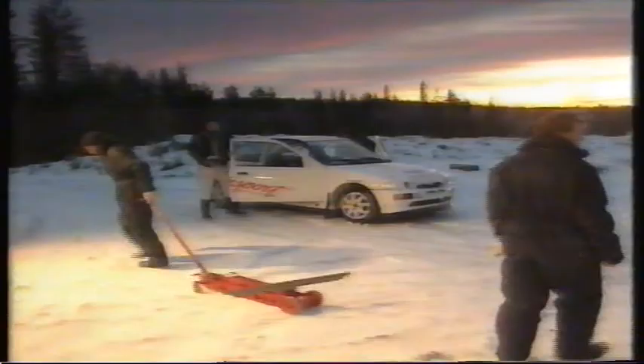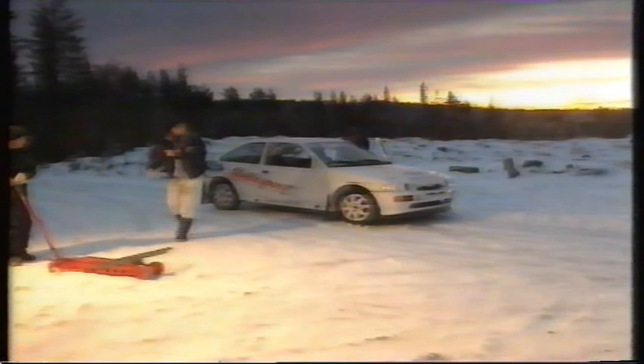The Swedish rally is just weeks away. Sainz has driven for the team before, but his last Ford was a Sierra Cosworth in 1988. This would be his first chance to drive the Escort Cosworth he'll be using this year.